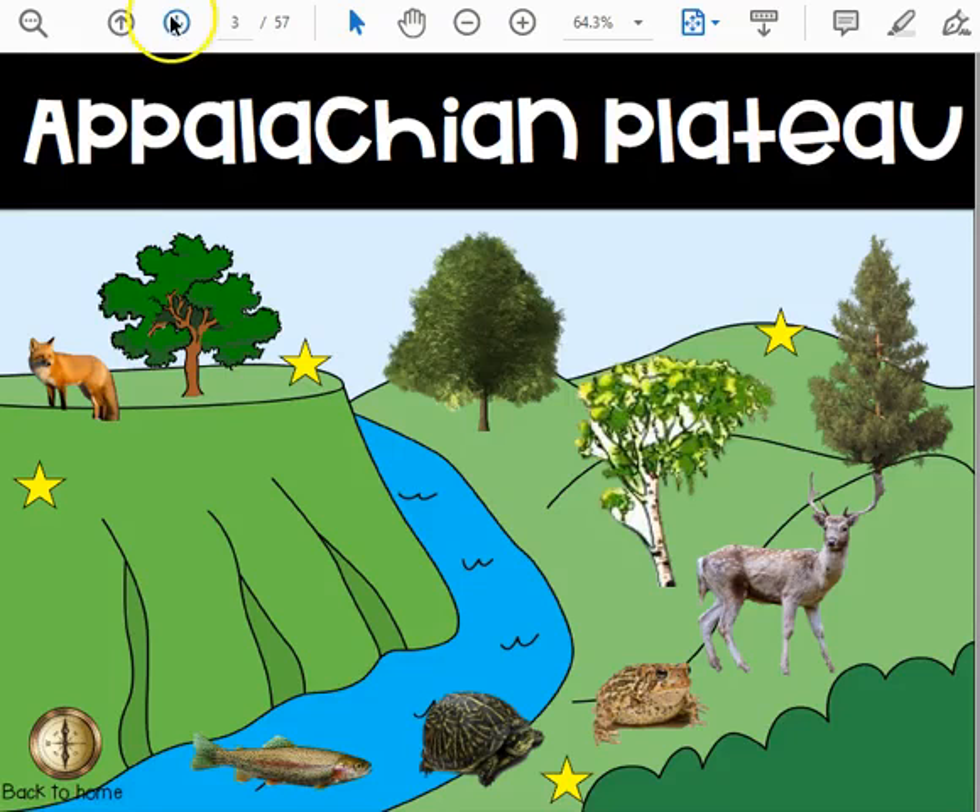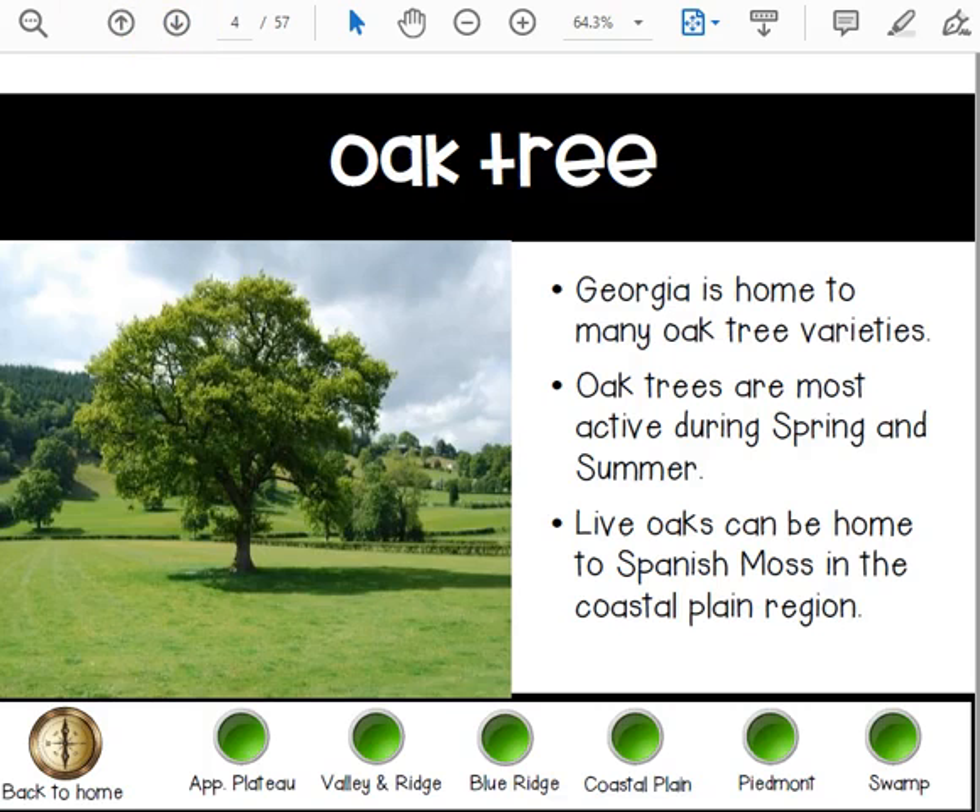This is the Appalachian Plateau. In the Appalachian Plateau you can find the oak tree.